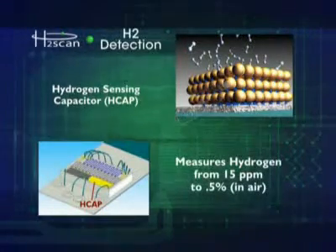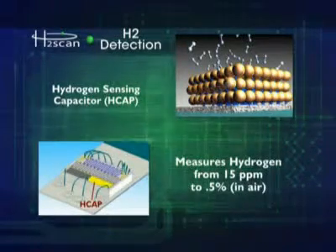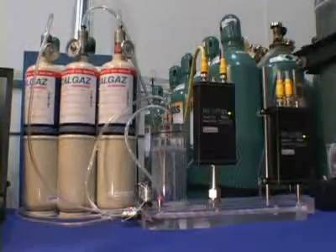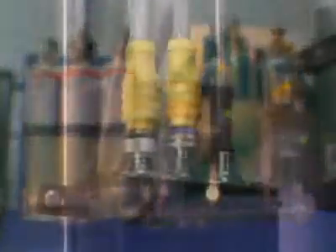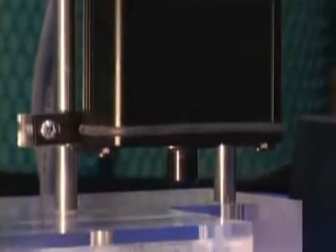The hydrogen capacitor can detect hydrogen from 15 ppm up to 5,000 ppm, and relies on charge accumulating at the surface between the palladium metal and the dielectric. Because both sensing elements rely on hydrogen diffusing into the palladium lattice, they do not depend on surface reactions. That means H2SCAN sensors are both specific to hydrogen and can operate in a wide variety of ambience — we do not require a specific gas background to operate.